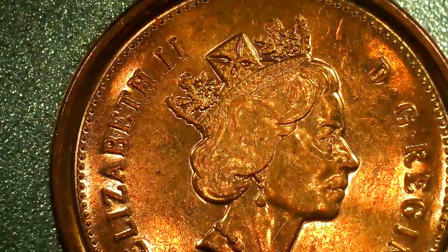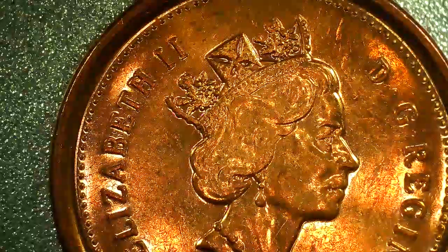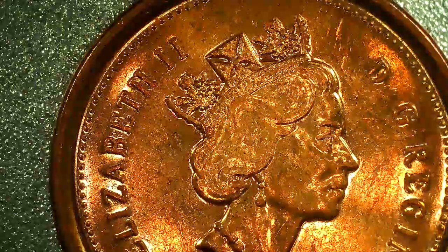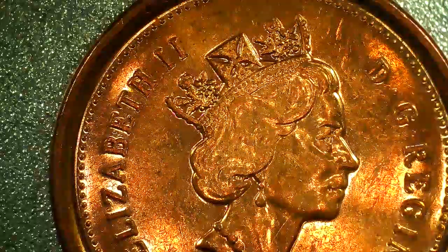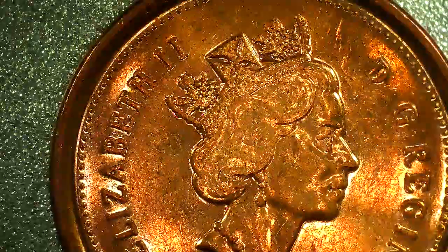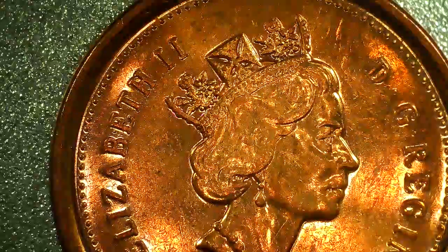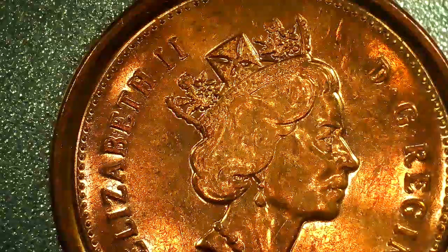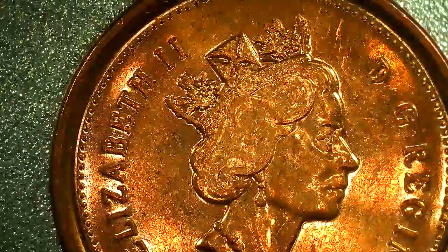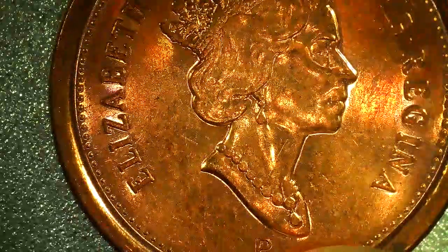Hi guys, welcome. I always find Canadian pennies for one cent in bank rolls. I wanted to give a little background — I decided to look at some videos and found out that Canadian coins have what's called 'proof-like.' They're very close to proof, but they're not as shiny and bright as actual proof coins.